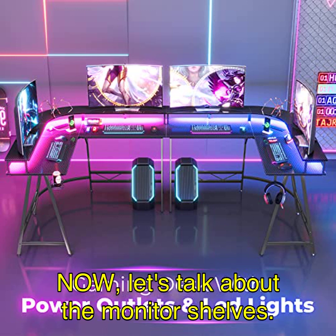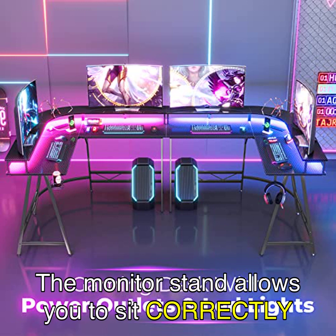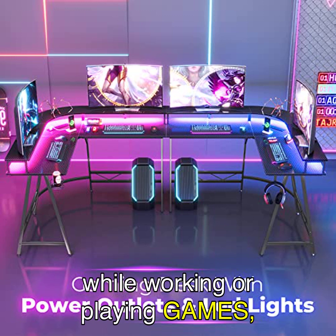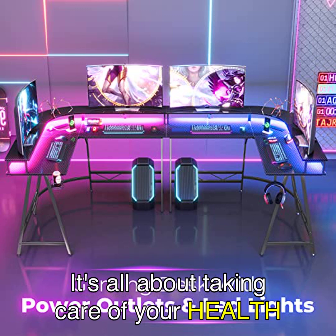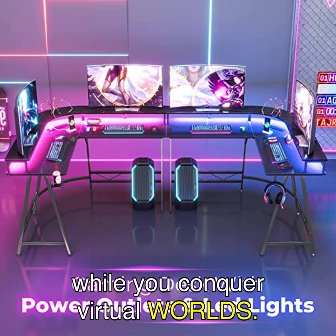Now, let's talk about the monitor shelves. The monitor stand allows you to sit correctly while working or playing games, ensuring optimal comfort for your cervical and lumbar vertebrae. It's all about taking care of your health while you conquer virtual worlds.